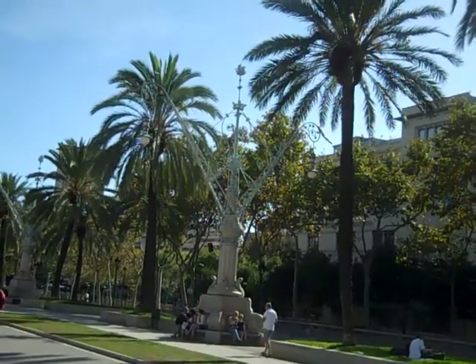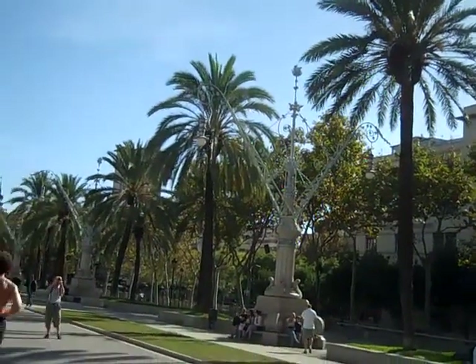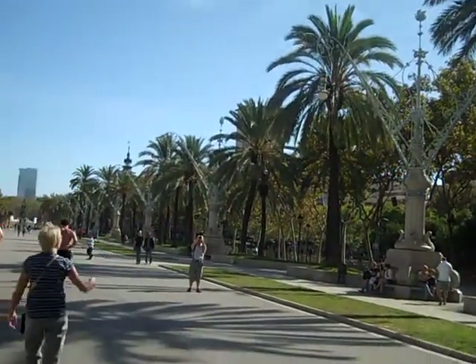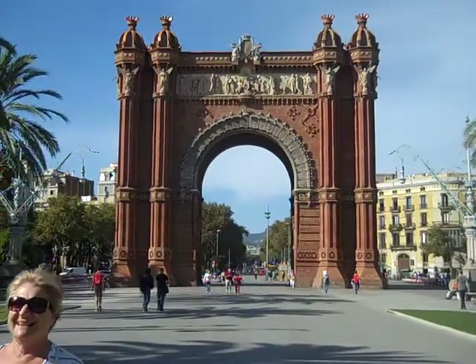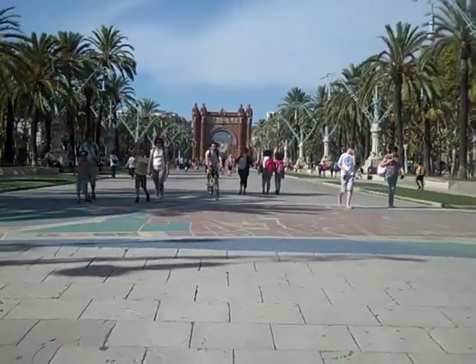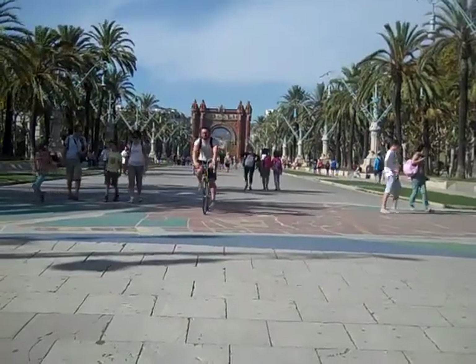Birds on the avenue by the Arc de Triomphe — you can hear them. This is the Arc de Triomphe in Barcelona. The avenue of the Arc de Triomphe in Barcelona stretches from the far end to me.